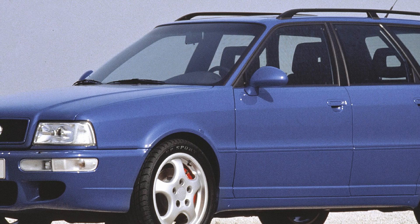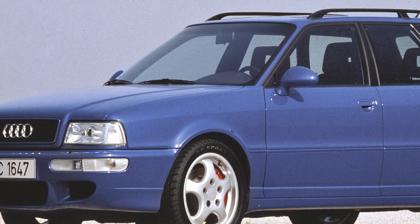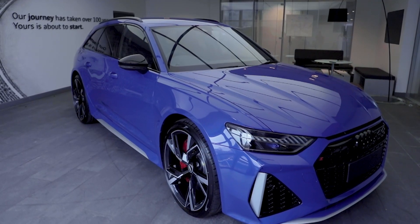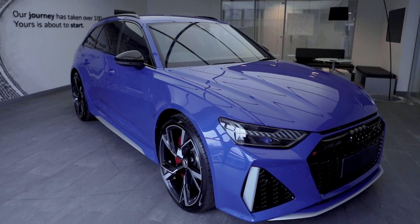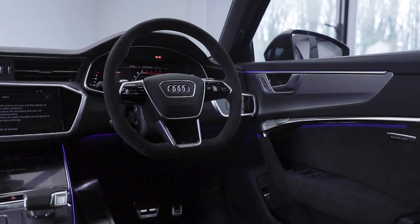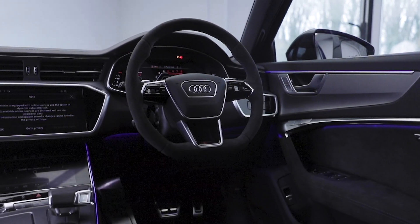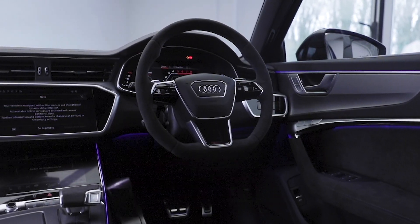Back in 1994, the RS2 Avant represented performance, individuality and everyday usability. We now recognise this as the perfect recipe for the success of the RS6. While technology has moved on significantly, it's the focus on individuality and the references to the RS2 that make this a very special vehicle indeed.